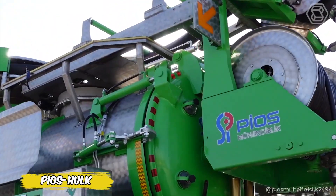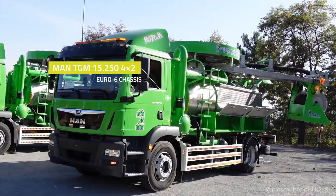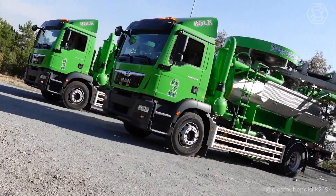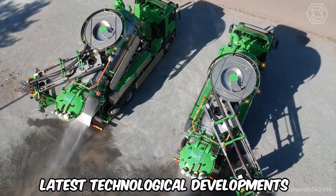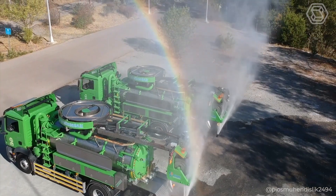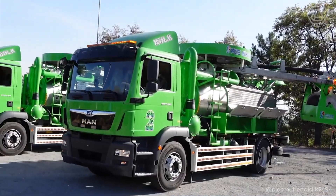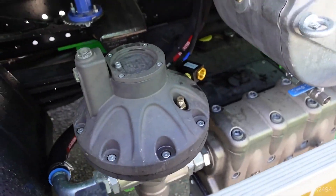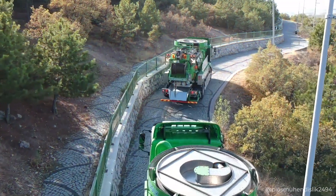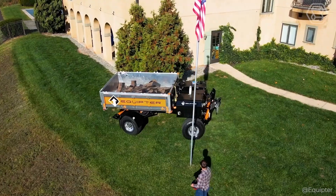Pios Hulk is an advanced solution in the field of sewer cleaning and flushing, mounted on a reliable MAN TGM 15.250 4x2 Euro 6 chassis. It stands out due to its unique design and application of the latest technological developments, allowing efficient and safe cleaning of sewage channels even in the most difficult conditions. Pios Hulk is the ideal choice for urban utilities looking to increase efficiency and minimize environmental impact.